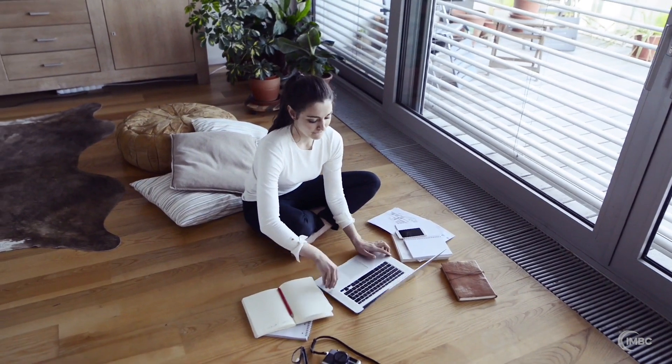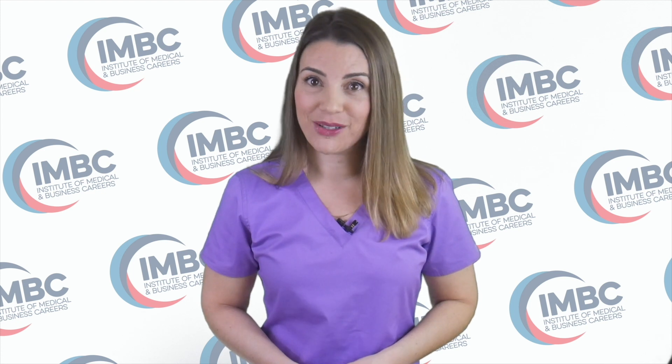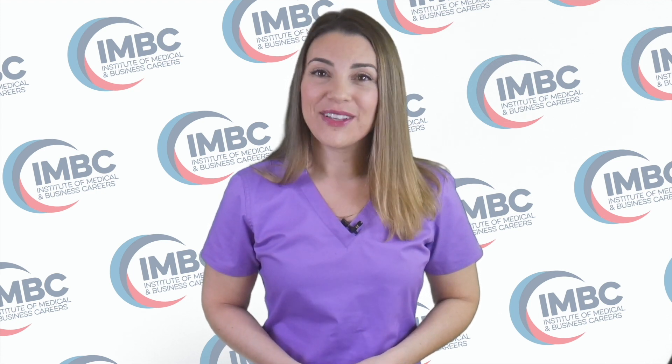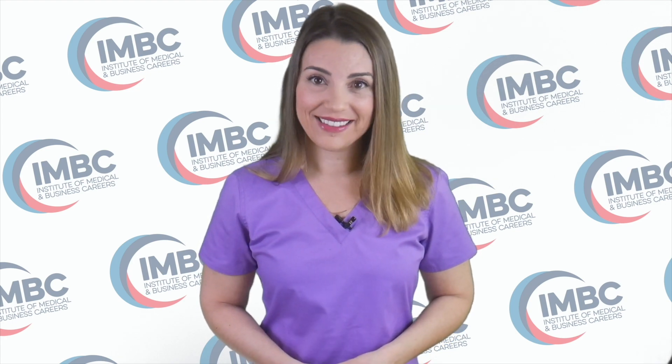It's perfect for working adults, busy parents, or if you don't want to commute. Ready to learn more about training for a career in medical records technology? That's great! Visit our website at imbc.edu to learn more today.